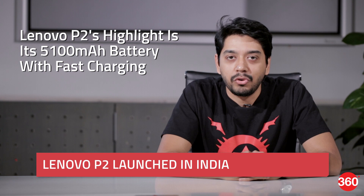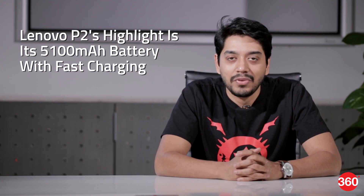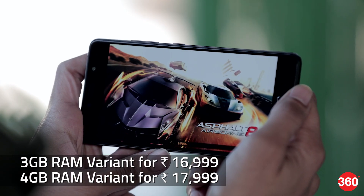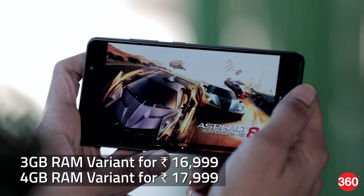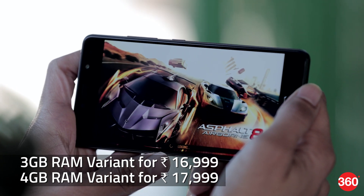Lenovo has launched the P2 smartphone in India today with a massive 5100mAh battery and fast charging support. There are two versions available: the first one with 3GB of RAM is priced at Rs. 16,999 and the other with 4GB of RAM is priced at Rs. 17,999. The P2 will be available exclusively via Flipkart in Champagne Gold and Graphite Grey color variants. Do check out all the details in our full review.